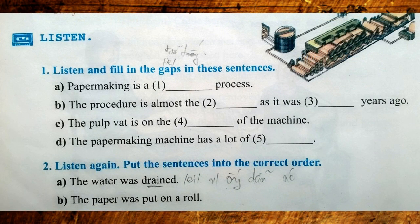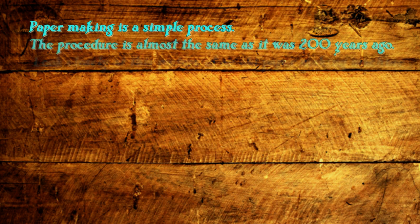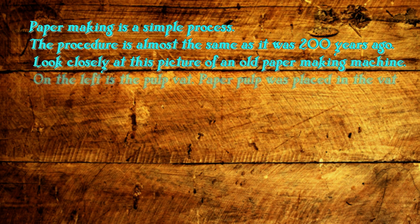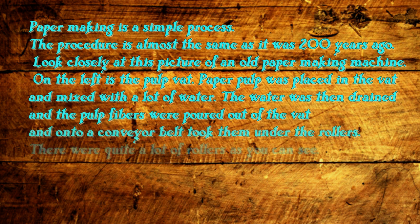Listen. One: listen and fill in the gaps in these sentences. Paper making is a simple process. The procedure is almost the same as it was 200 years ago. Look closely at this picture of an old paper making machine. On the left is the pulp vat. Paper pulp was placed in the vat and mixed with a lot of water.